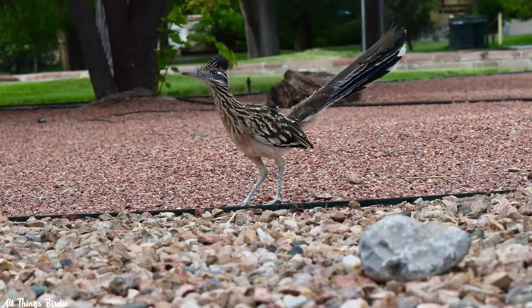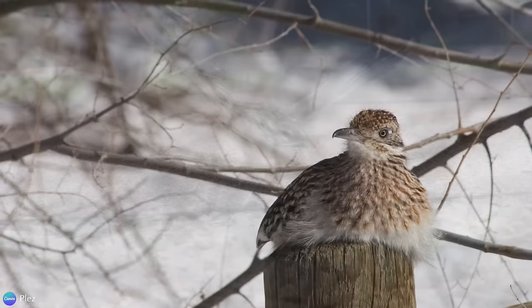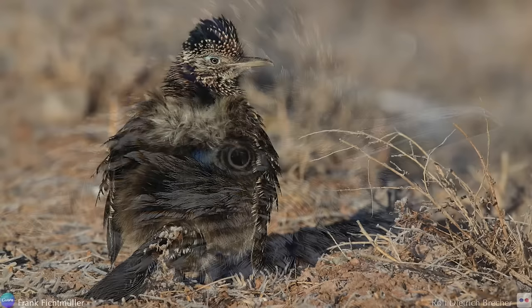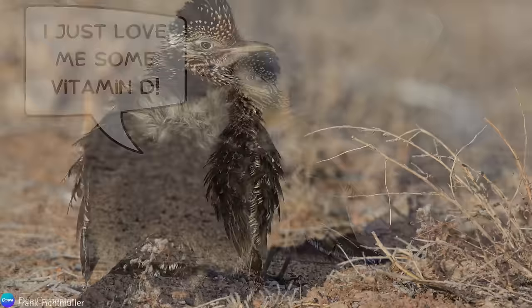Roadrunners are year-round residents. You won't see groups of roadrunners racing to southern Texas or Mexico when winter comes around. So to deal with the cold temperatures, they go into torpor every night, slowing down their heart rate, respiration, and metabolic functions, and lowering their body temperature 20 to 30 degrees. In the mornings, they can be seen sunning themselves to warm back up.